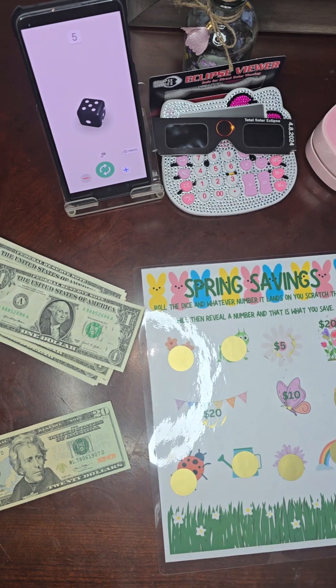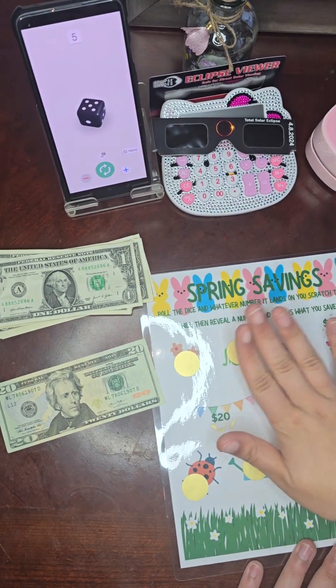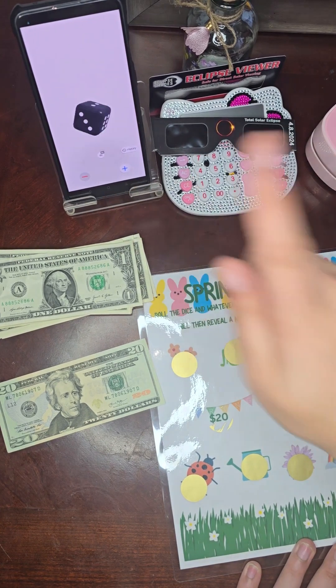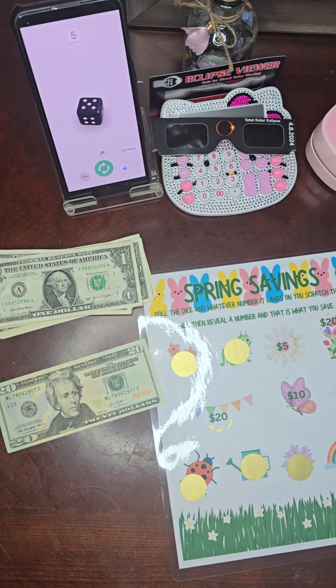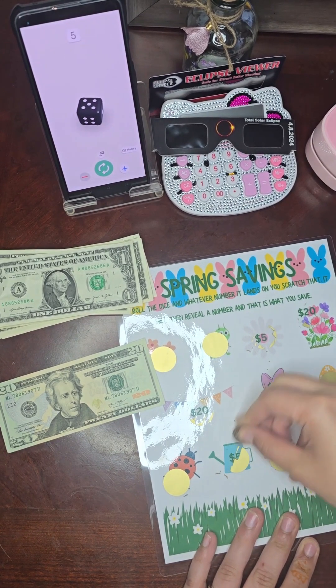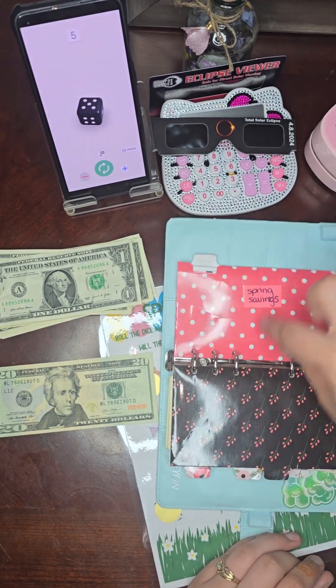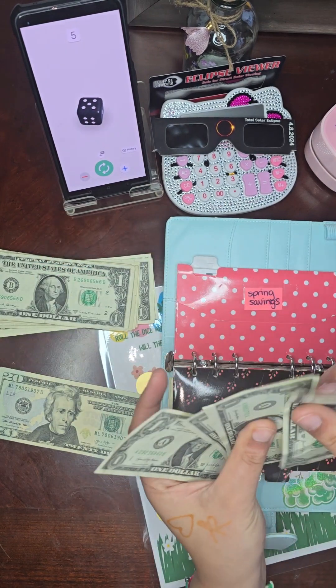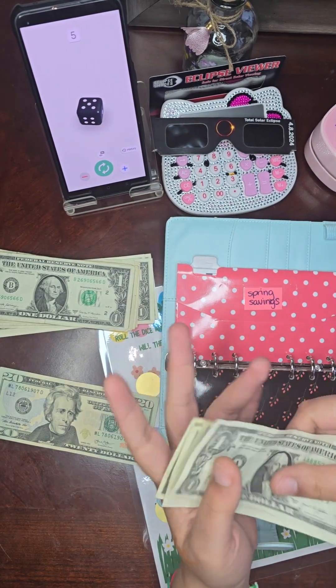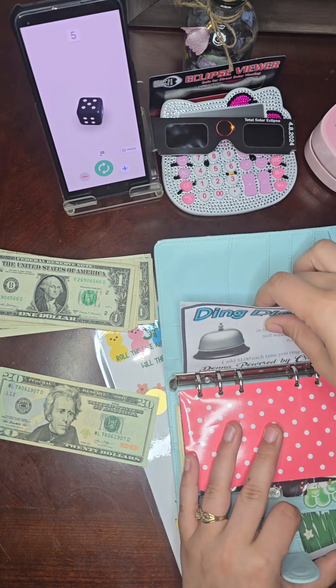Next is our Lovely Spring Savings — and guess what, it's a scratchie! I love them so much. We roll the dice and whatever number it lands on, we scratch that spot and stuff the cash. We got a five, so: one, two, three, four, five — five dollars. Awesome! Spring savings, right here: one, two, three, four, five. Fun — I love it!